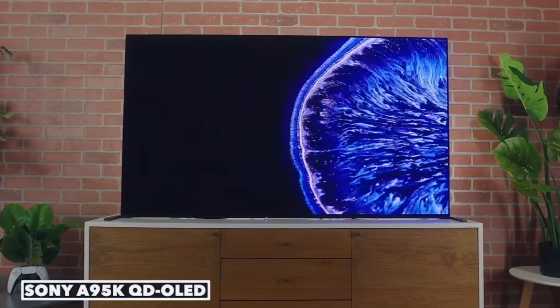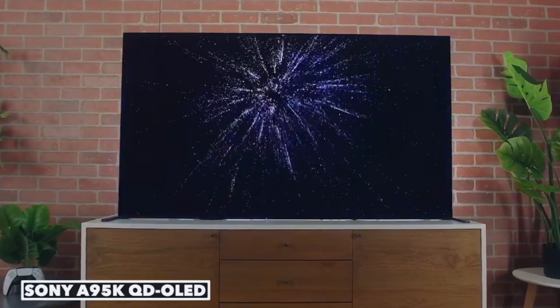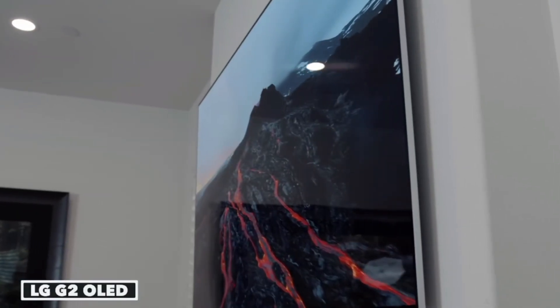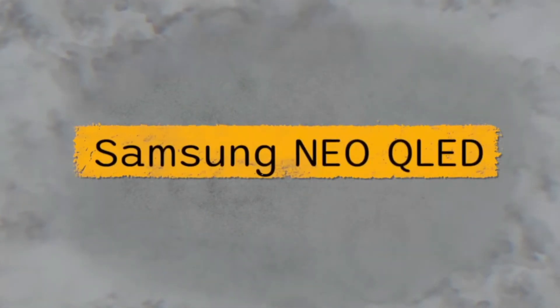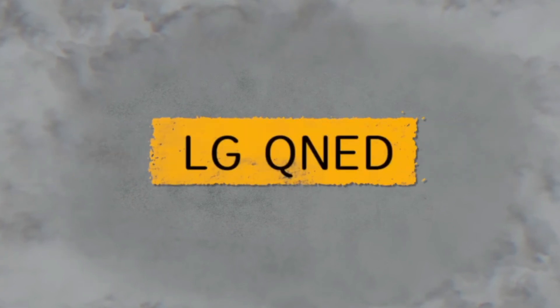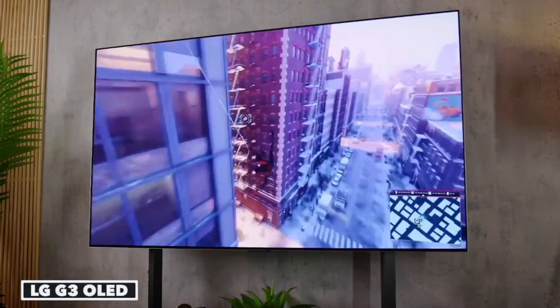In conclusion, whether you choose OLED or QLED depends on your viewing needs and budget. Both offer a superb TV viewing experience, but it's essential to match the right technology to your space. Let us know which one you'll choose in the comments below. Don't forget to like, subscribe, and hit that notification bell for more tech tips and reviews. Until next time, happy watching!